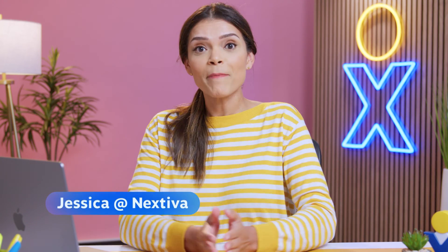Does Nextiva integrate with Zoho? Hi, I'm Jessica at Nextiva, and I'm happy you want to learn more. Yes, Nextiva and Zoho are like two peas in a tech pod. Take a look for yourself.